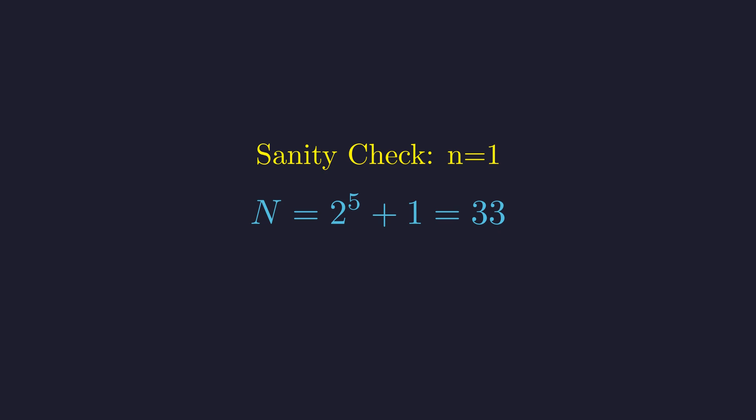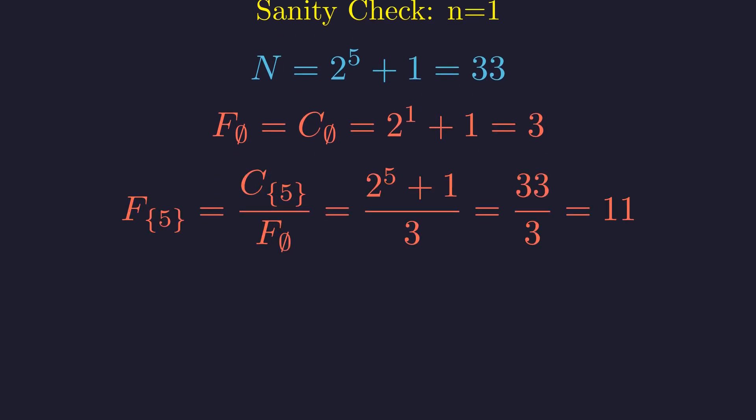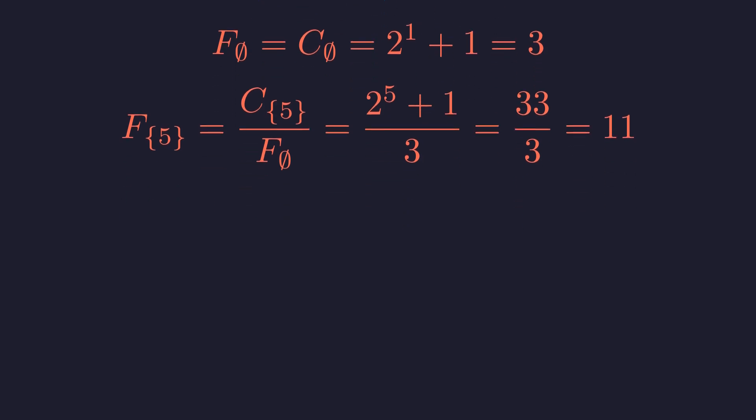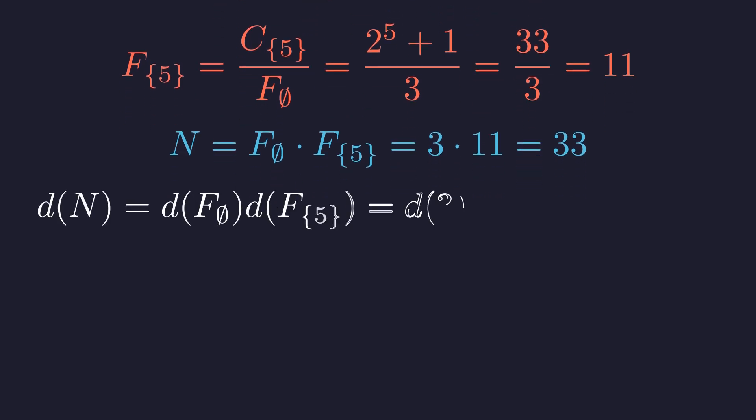Let's see this in action with n equals 1, using p1 equals 5. So N equals 2^5 plus 1, which is 33. F-empty equals C-empty, which is 2^1 + 1 = 3. Then F of {5} equals C of {5} divided by F-empty, which is 33 divided by 3 equals 11. So N equals F-empty times F of {5} equals 3 times 11 equals 33. D(N) equals D(3) times D(11) equals 2 times 2 equals 4. This satisfies 4 to the power of 1, and the theory works perfectly.